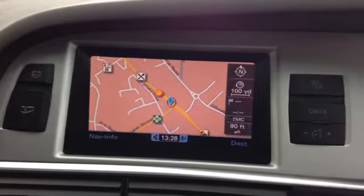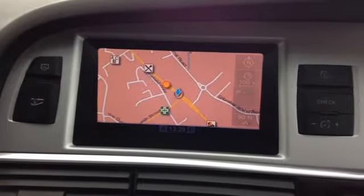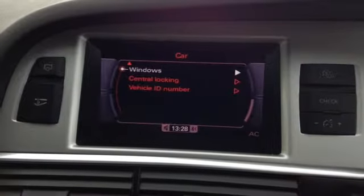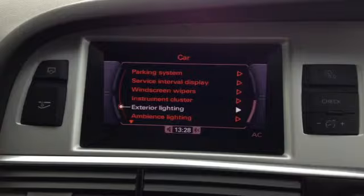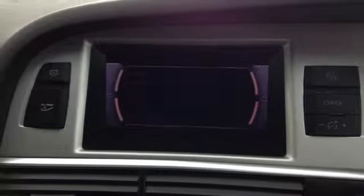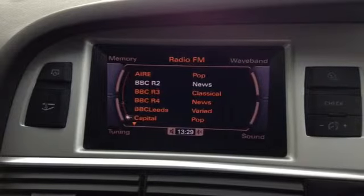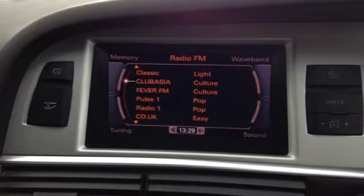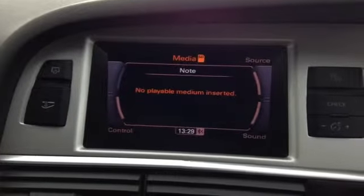Along with your entertainment system you have sat nav, and you can log into things like your car settings and have a play around with the ambient lighting. If I just go to radio, you've got a full list of radio stations and also your media — really easy to use.